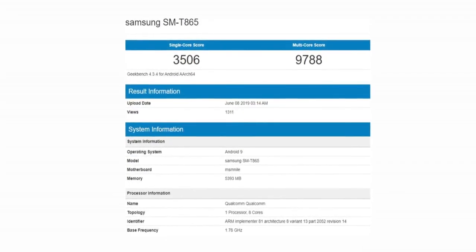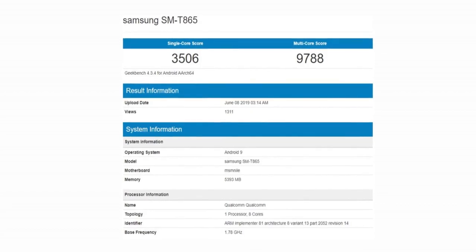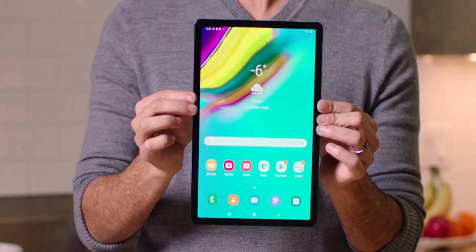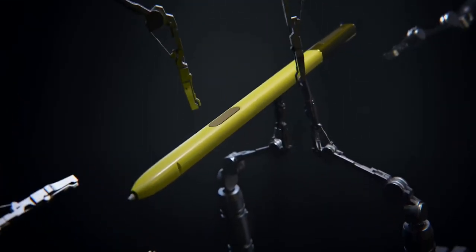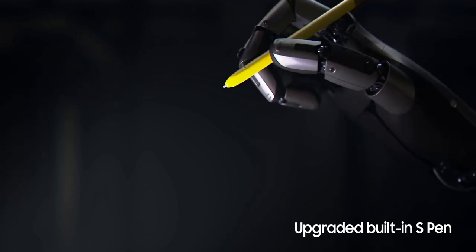The Tab S5 has also been benchmarked, which shows there will be 6GB of RAM at least, and rumors say the base storage will be 128GB. Of course, the Tab S5 will come with its own S Pen stylus as well.